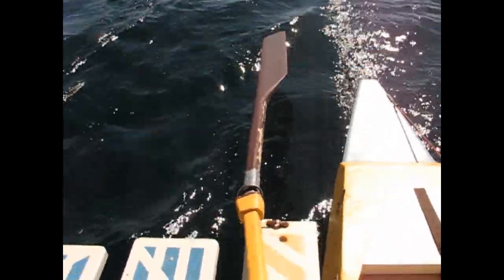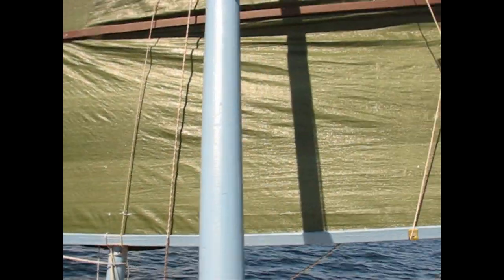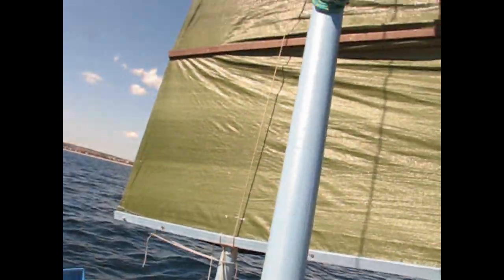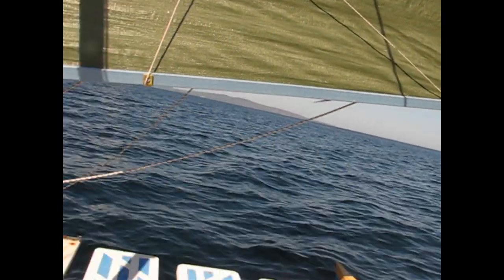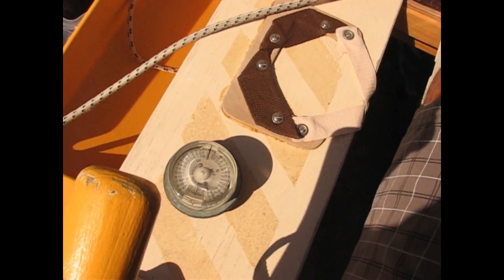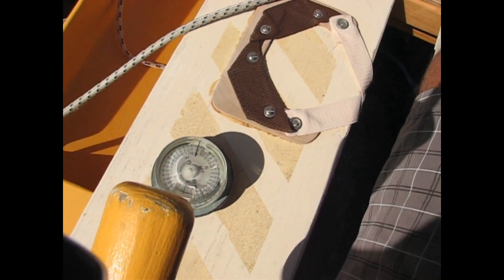Downwind sailing — the junk rig leg got set between the hulls, the back sheet disconnected and the whole leg just turned around. We've been running for about 10 minutes now, holding a steady northwest heading around 310. We go up, we go down — between 310 and 310 maximum.